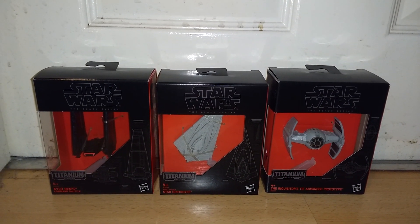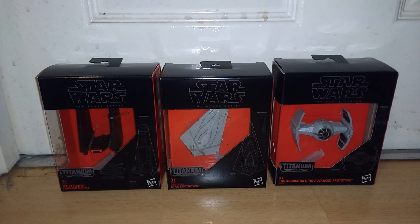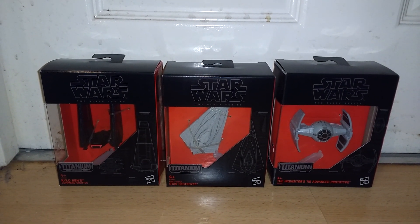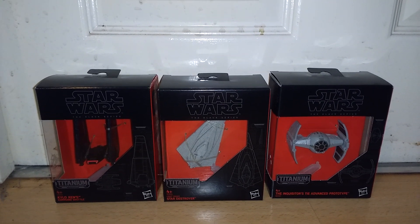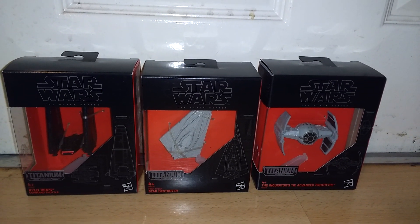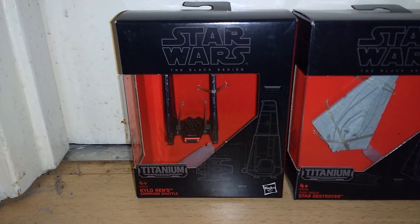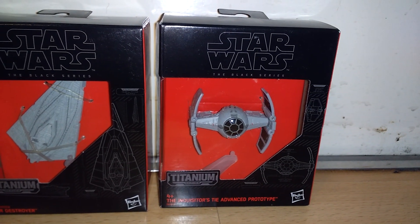Hello again viewers, Crytting Prime here again. I've got three more of those Black Series Titanium Series vehicles — I'm still gradually getting them as they're available. This time it's Kylo Ren's Command Shuttle, the First Order Star Destroyer, and the Inquisitor's TIE Advanced Prototype.